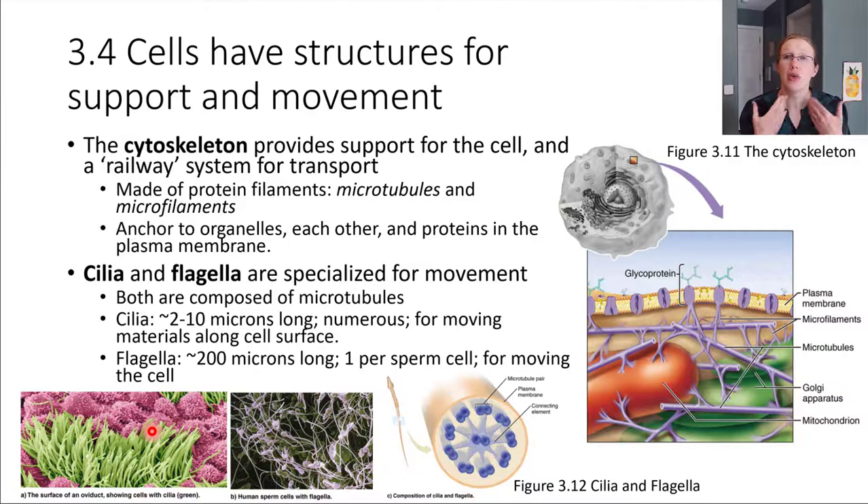A good example of cilia is in your airways. The whole lining of the airways has cilia, and what this does is help keep them clean. If you breathe in dust, it gets trapped in the mucus, and then the cilia wave it back upward through the airways until you can either cough it out or swallow it down. These cilia are really important for keeping the airways maintained nicely.